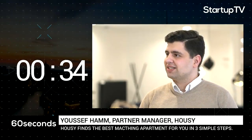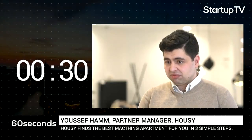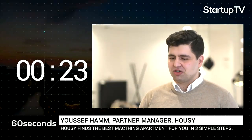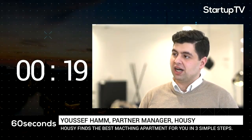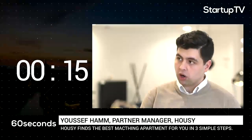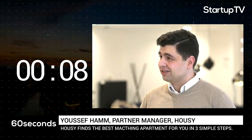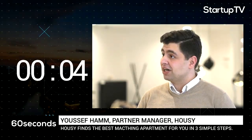You are automatically notified as soon as there's a new listing matching your criteria, and you can communicate directly with the landlord through our website. For landlords, on the other hand, it is extremely easy to find a tenant. We have the largest database of pre-verified and actively searching tenants in all of Germany currently, although we're only working in Berlin and the surroundings. So all in all, Housy is real estate made easy. Go to Housy.de, sign up, create your profile, and find your apartment.